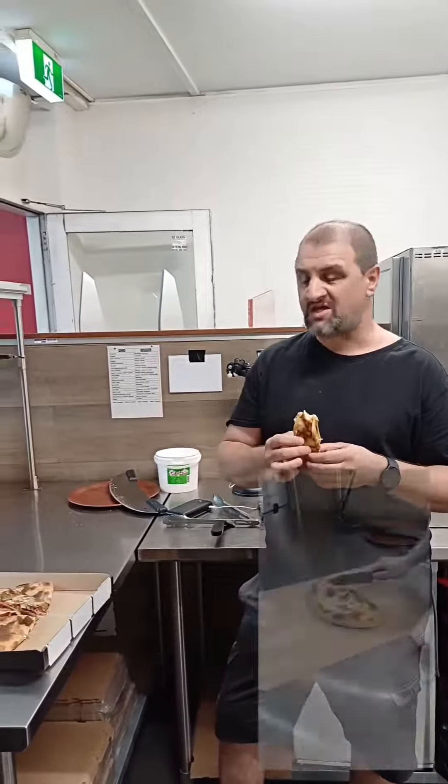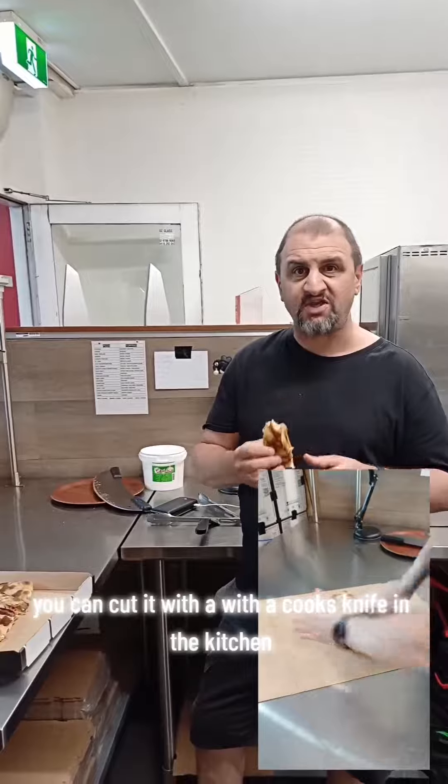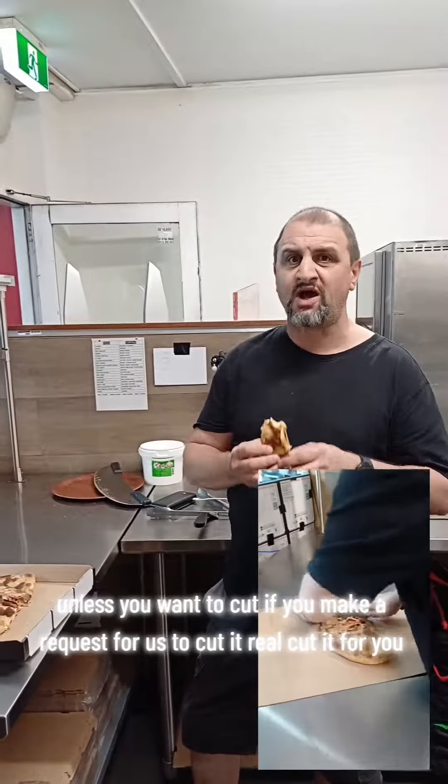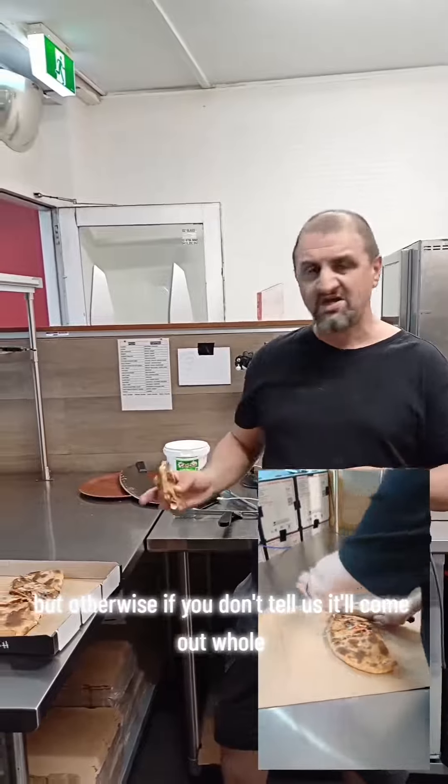We'll be serving it uncut — you can cut it with a cooked side in the kitchen. Unless you make the request for us to cut it, we'll cut it for you. But otherwise, if you don't tell us, it'll come out whole and you can just cut it with a cooked side.